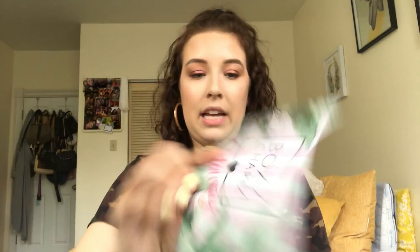Of course, I'm going to refer to the card. Look how pretty it is. It says BoxyCharm Getaway.